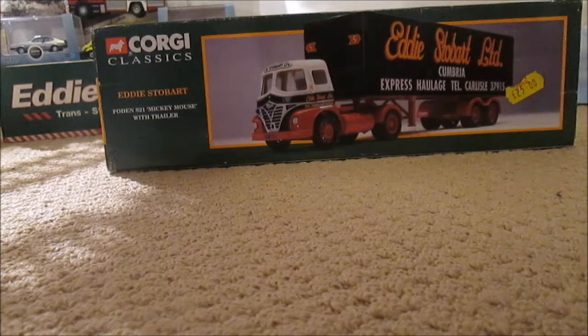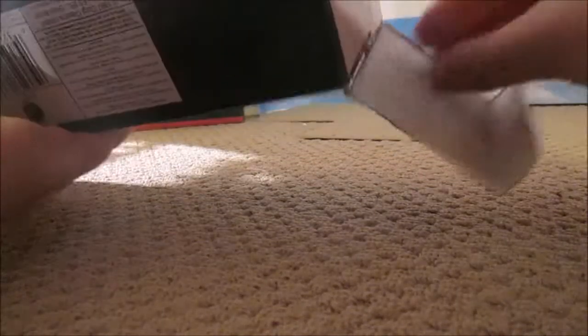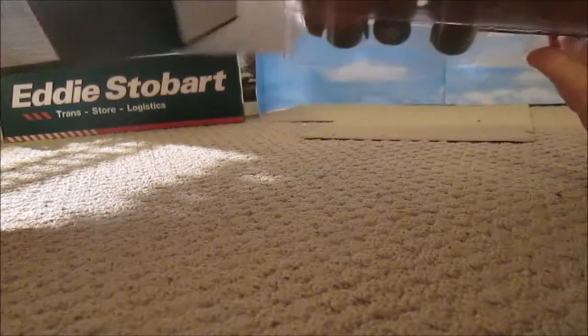Hello guys and welcome to another model review. In this edition we're reviewing the Corgi Classics Eddie Stobart Foden S21 Mickey Mouse with trailer. I got this one from Truck Fest 2015 at Peterborough. This one's in what you call ice cube packaging — you've got to add your mirrors in yourself.